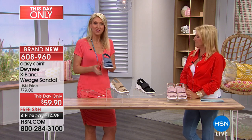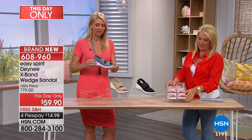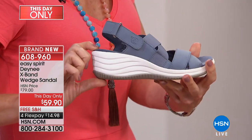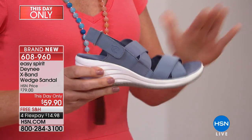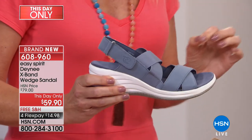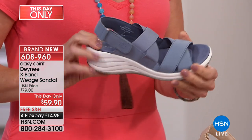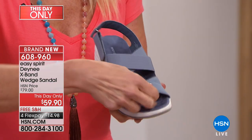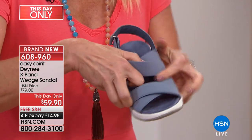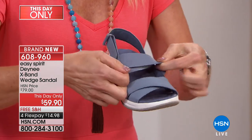This sandal has great construction — you get a lot of flexibility with just a little bit of height. The color Cindy's wearing is called Flintstone. You have crisscross bands which are so popular right now — two sets. The first set is a sturdier construction to keep your foot right in place, and the second cross is elastic, which is brilliant.